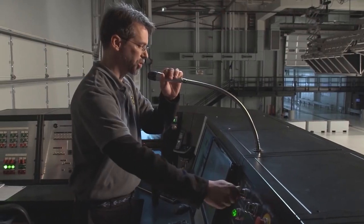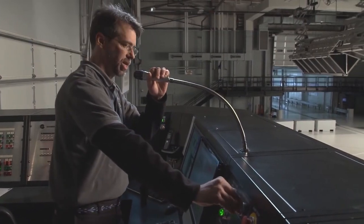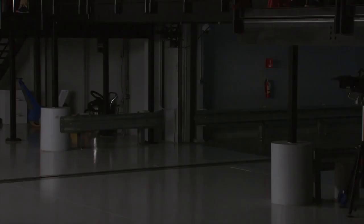The test will commence in four seconds, three, two, one.